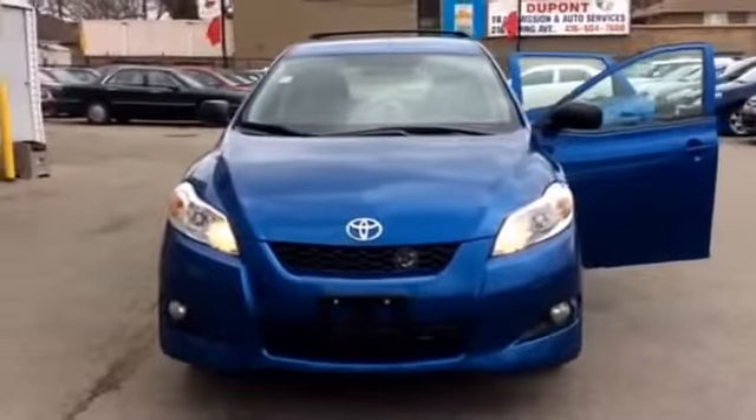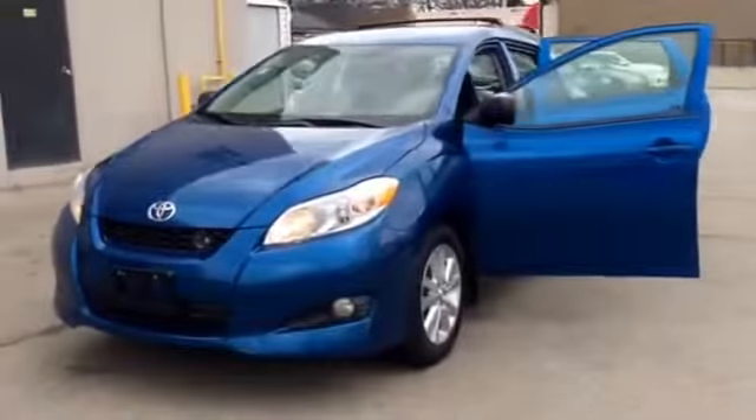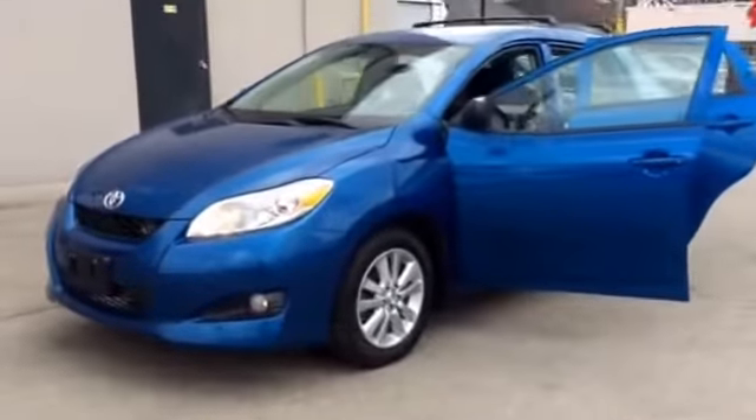Hi Jeremy, it's Shannon at Kenchha Toyota and I'm going to give you a tour of the 2009 Toyota Matrix that you're interested in. So let's go.